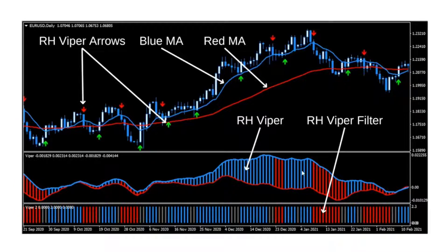This middle indicator is the RH Viper Indicator, and the entire system is built around it. This is the RH Viper Filter, and it is going to be the last resort as far as filtering signals go.